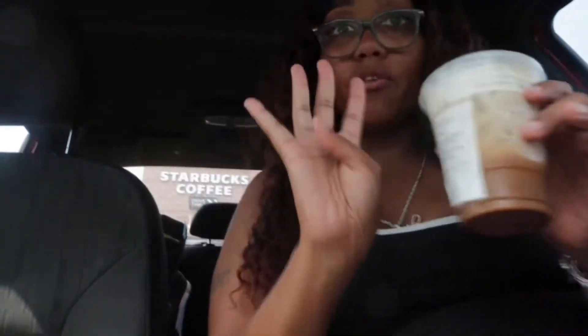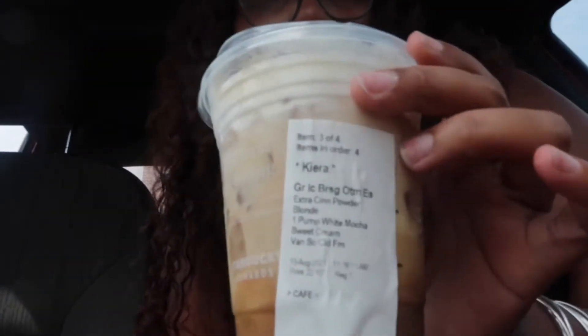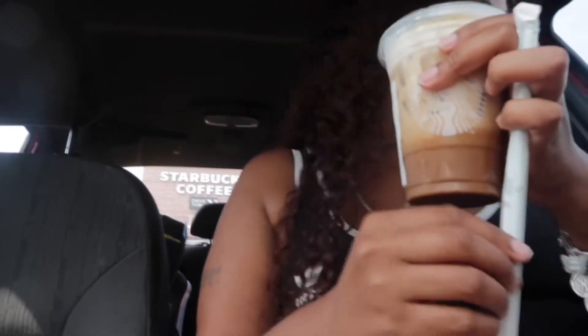So I only got four drinks total. This last drink is a brown sugar oat milk espresso with extra cinnamon powder, one pump of white mocha syrup, sweet cream, and vanilla sweet cream foam. I don't think I ordered that one quite right, but we're gonna see. I'm gonna drink it with a straw today — I feel like when you drink it with a straw you can taste everything a little better.